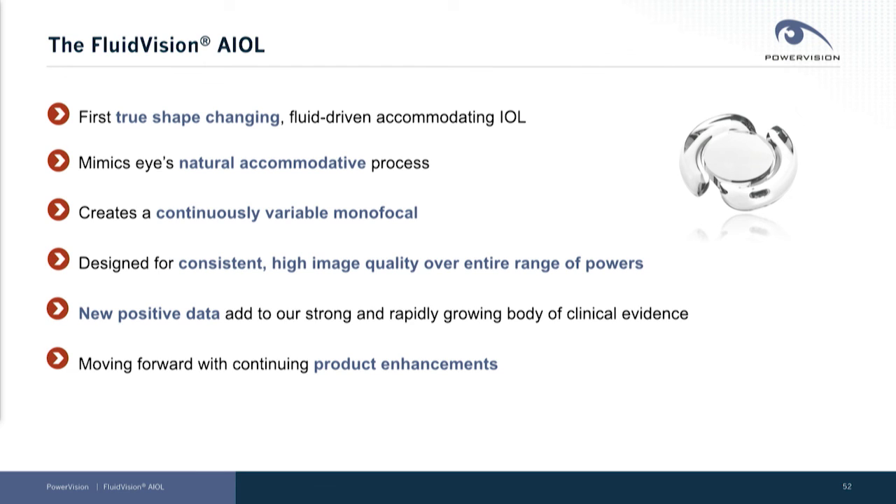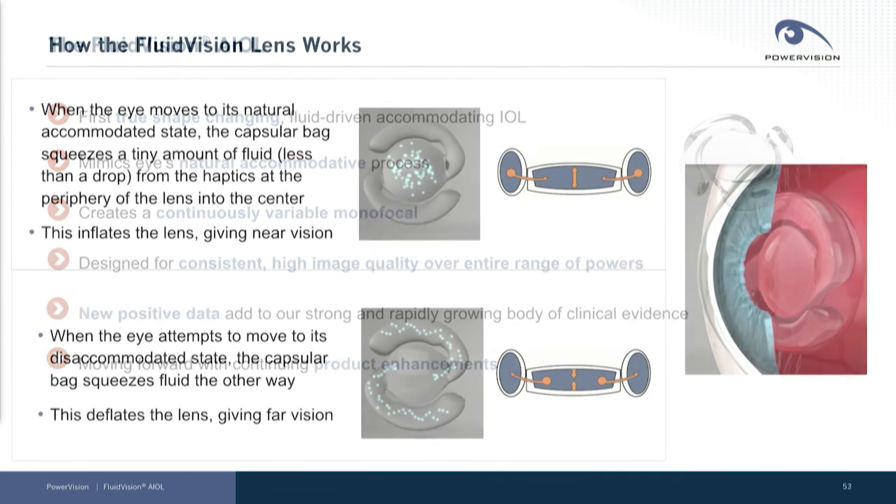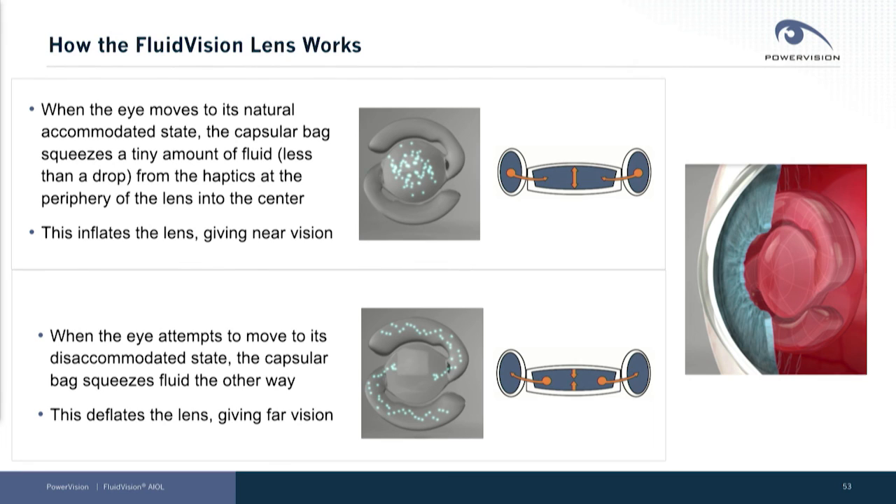We have some great new positive data to report today and we are moving forward with continuing innovation in our product portfolio. So just a few words about how the FluidVision lens works.